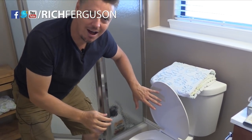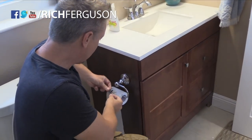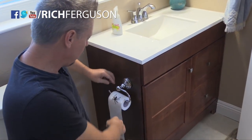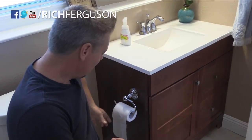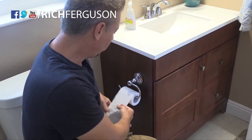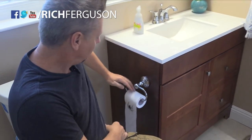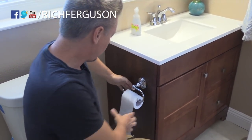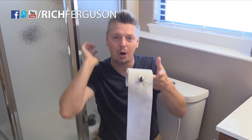Get yourself a creepy little spider and some double-stick tape. Pull the toilet paper out a few lengths, stick the spider onto the roll so it's crawling in that direction, then roll it back up. The next person that uses it will pull the toilet paper — and that spider goes in motion. It looks like it's chasing them. It's such an epic, simple prank — one of my absolute favorites. It catches people in a really vulnerable position, and the animation looks so realistic.